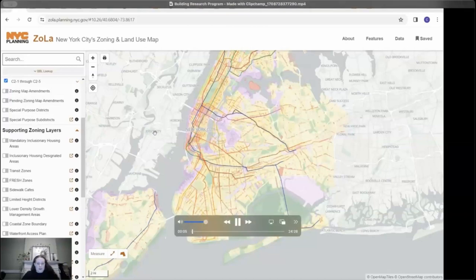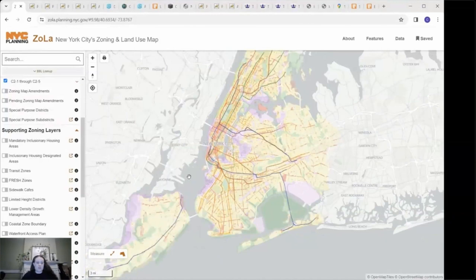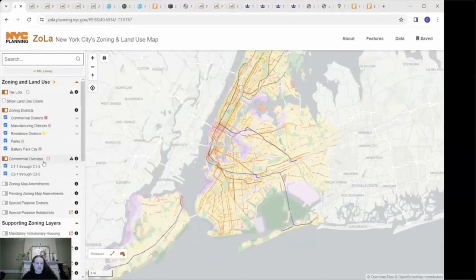Hello everybody. Let's get into this tutorial of online resources that can be used to research your historic New York City building. Just a heads up, this is mainly relevant for buildings built after 1866, because that is when the Department of Buildings began to collect new building permits. For buildings built before then, you would have to go to the New York City Municipal Archives and view tax records. We will also be sending an email with links to all these resources.